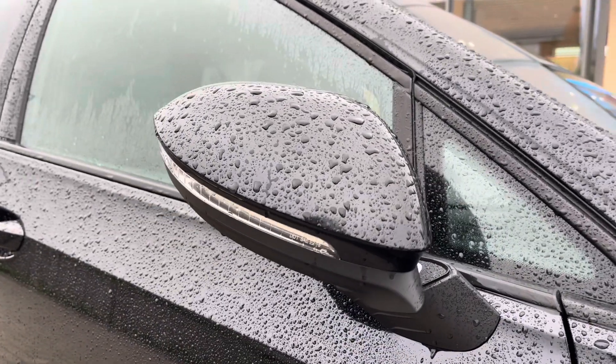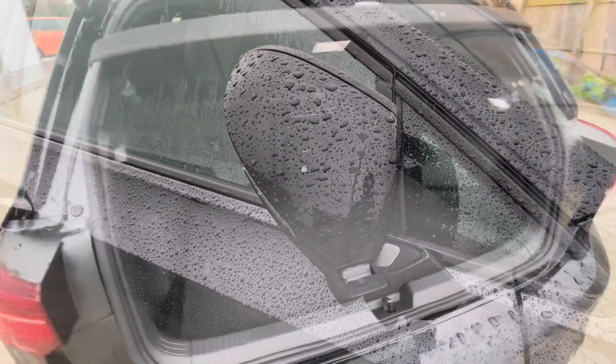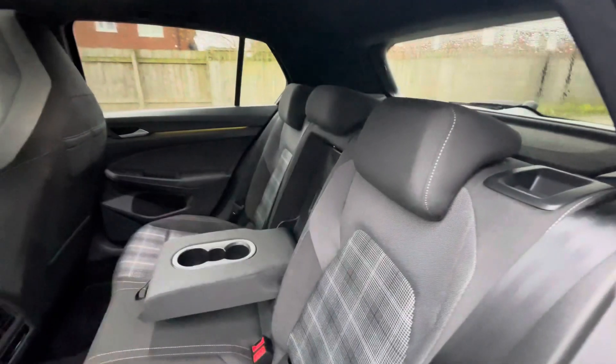Power-folding mirrors which do fold in when locked to provide safety for the vehicle, minimising the risk of damaging them in tight places like shopping centres. There's also a fairly spacious boot capacity, big enough to fit a weekly shop inside, with additional storage space underneath for a spare wheel as well.